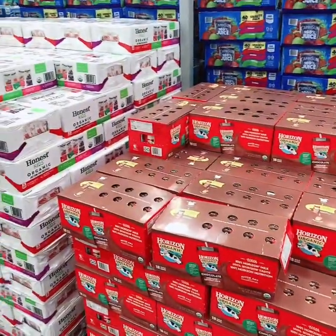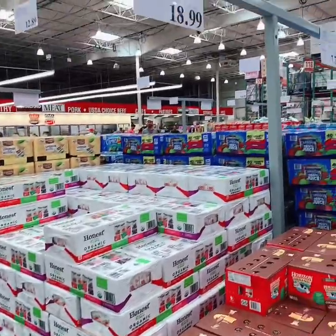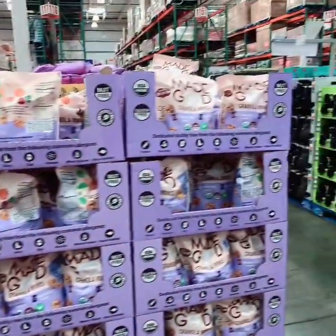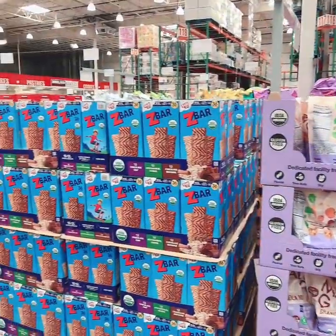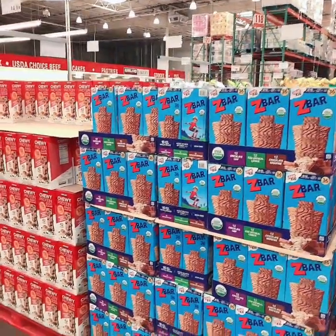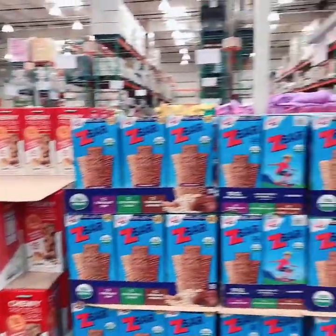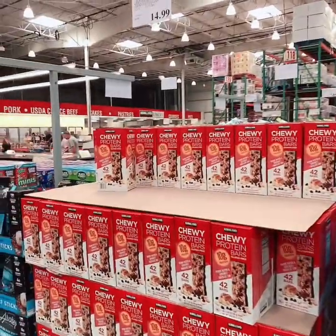These milk and juice boxes don't have to be refrigerated, so they are perfect for you or your kiddos. Another thing that I would have on hand is energy bars. These are great to keep in your suitcase or your bag if you have to leave the house. If you don't have any refrigerator or any electricity, these are going to provide sustenance.